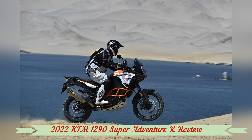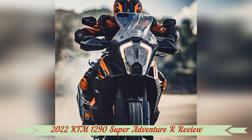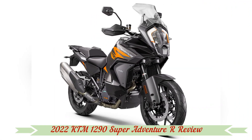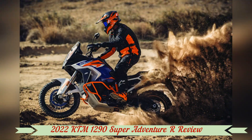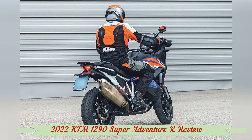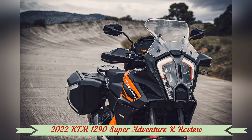Select Sport mode on the slick, bright 7-inch TFT screen and you get every bit of the LC8's fury, complete with snappy throttle response. Even with that quick delivery, the fueling is neither jerky nor twitchy — a wonderful trait to have while leaned over on a bike with long-travel suspension and knobby tires. The Sport setting does allow some rear-wheel spin from KTM's lean-sensitive motorcycle traction control (MTC), so add a few more bucks to your tire budget.